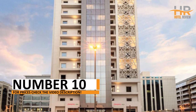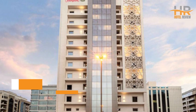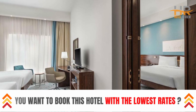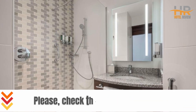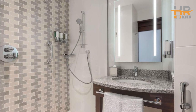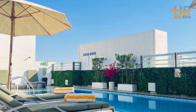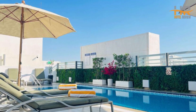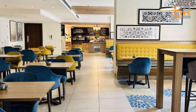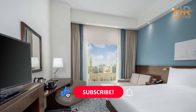At number 10, we invite you to experience unparalleled elegance in an unforgettable setting. This remarkable hotel effortlessly combines luxury with convenience, boasting elegant rooms and top-notch amenities that cater to every traveler's desires. Whether you're here for business or leisure, its central location ensures easy access to the city's attractions. Get ready to embark on a journey of a lifetime. Check out the video description for more details and pricing.